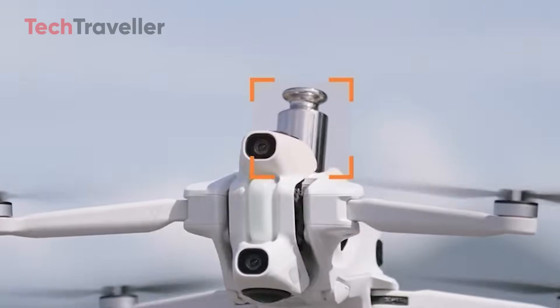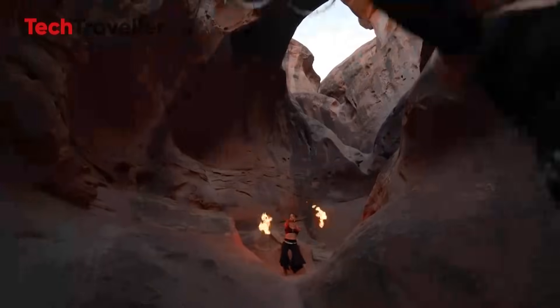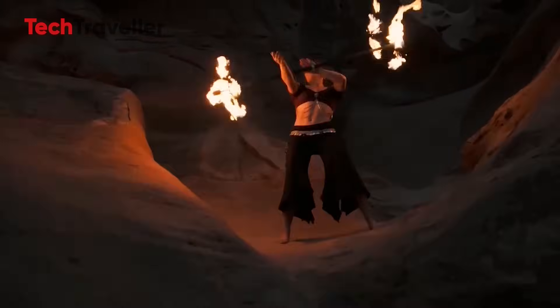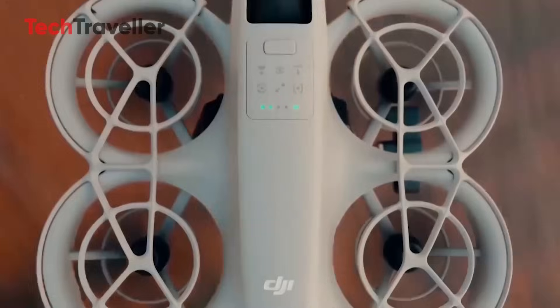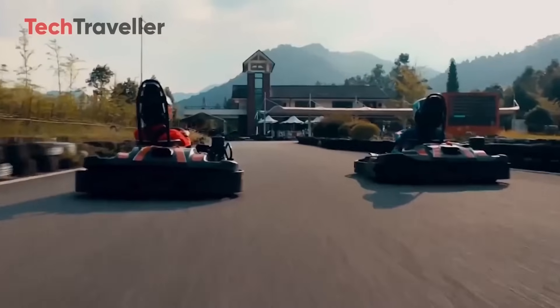The best part? DJI isn't dragging its feet. The prototype looks production-ready, with launch expected in late 2025 or early 2026, ahead of Insta360's Antigravity A1. DJI's message is clear: less talk, more action. This is shaping up to be an epic showdown in the skies — the future of 360 drones is finally happening.